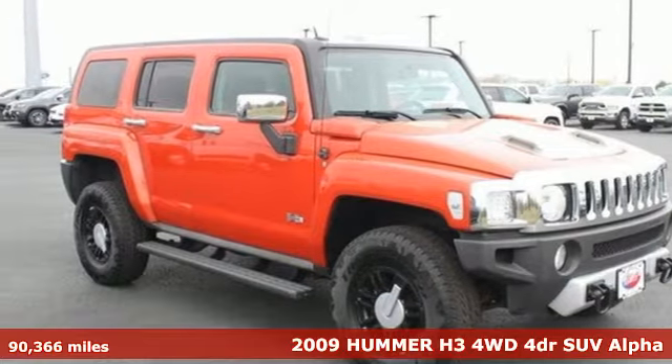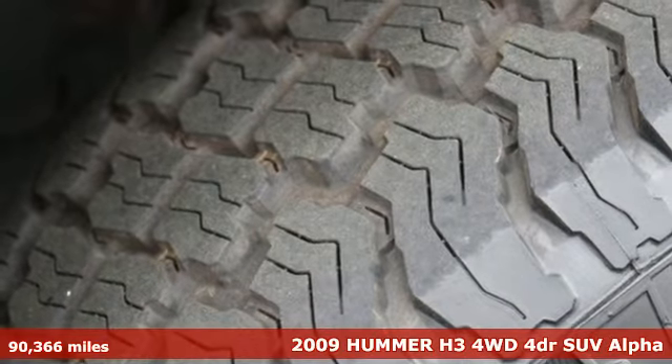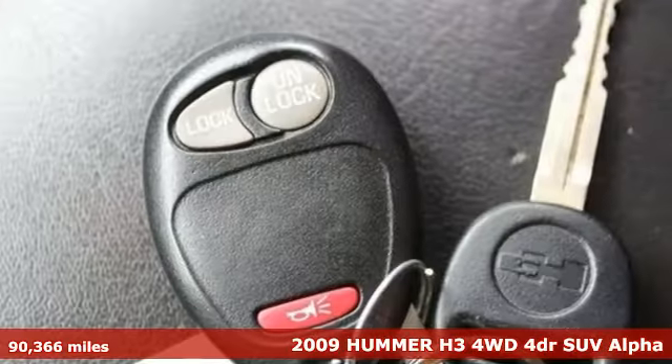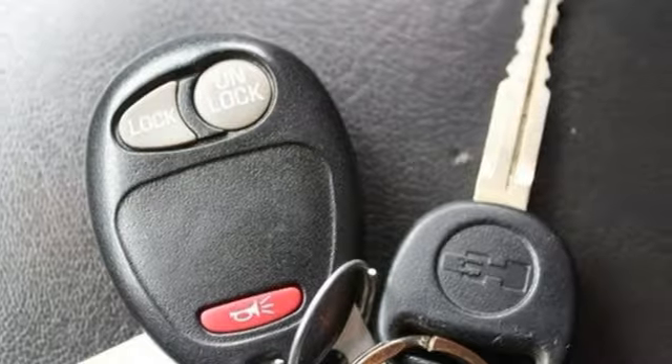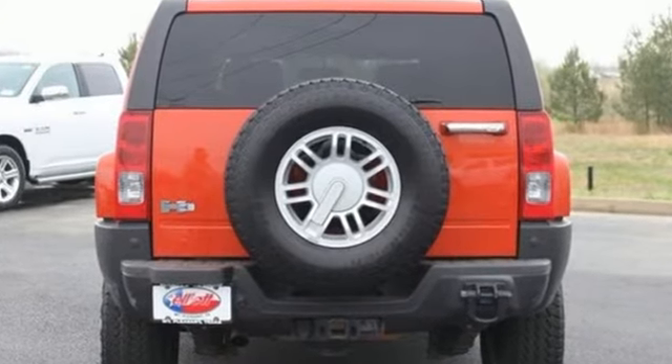It's a 2009 Hummer H3. The Hummer H3 has standard Bluetooth, satellite radio, OnStar communications, remote power door locks, tilt steering, air conditioning, cruise control, auto-dim rearview mirrors, and a chrome grille.